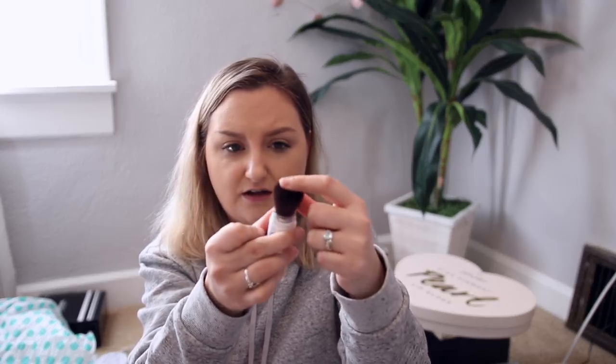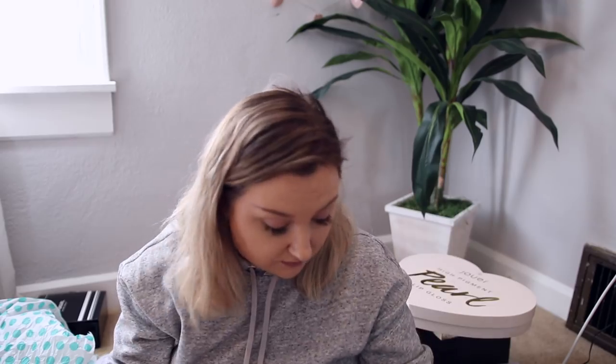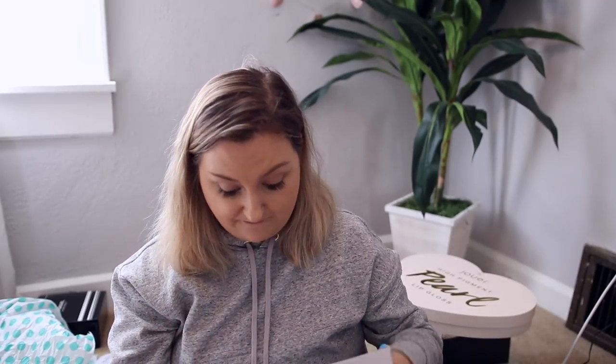The brand Supergoop, which I saw at Sephora but had never heard of before, sent four of these Invincible Setting Powders. It looks like it comes with a brush and a little tube on the inside that lets the product out. They intrigue me — I'm going to have to try these in a first impression. Looks like there's SPF 45 in the powder. Thank you so much for sending all this my way.